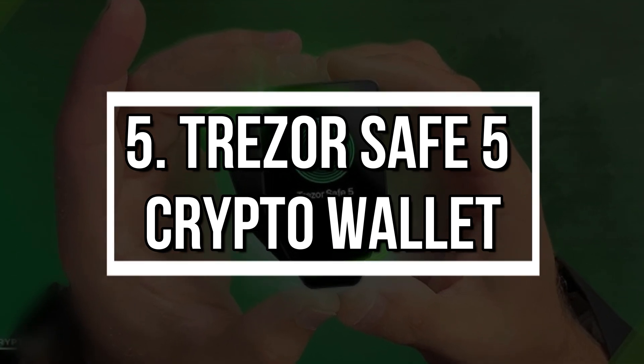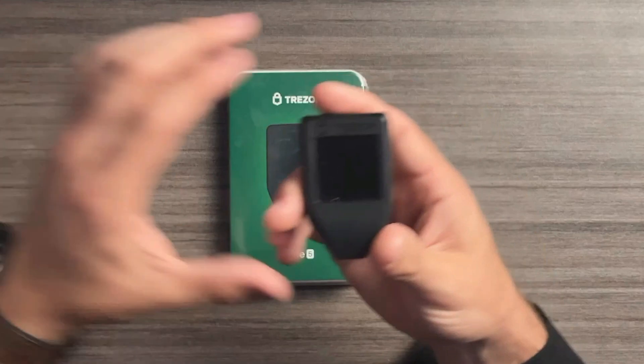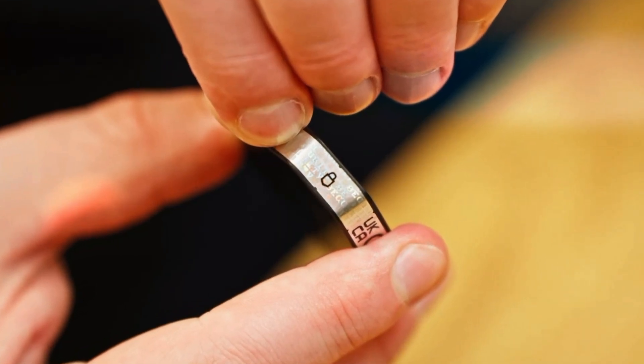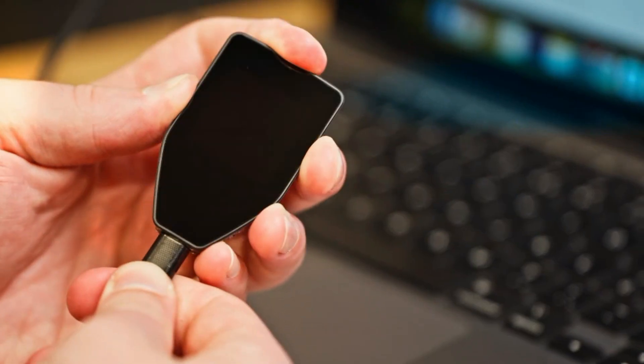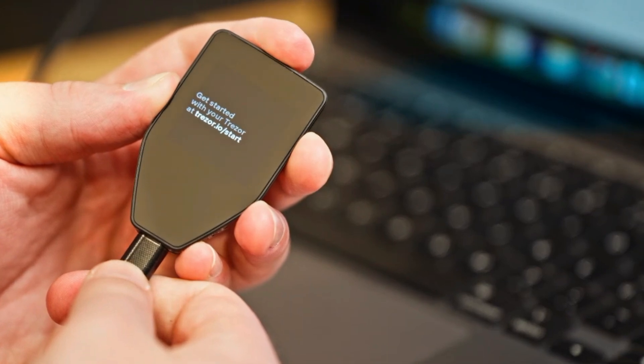Number 5: Trezor Safe 5 Crypto Wallet. Security meets convenience with the Trezor Safe 5, a hardware wallet designed to protect your crypto portfolio. Compatible with thousands of tokens, it offers offline protection with a certified secure chip. You can manage everything via the Trezor Suite app and confirm transactions directly on the device for added peace of mind.